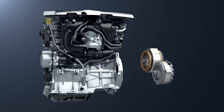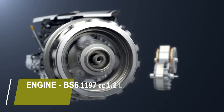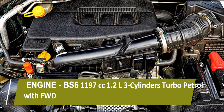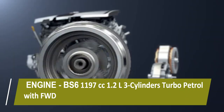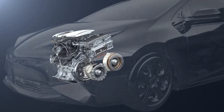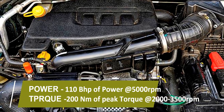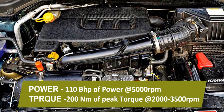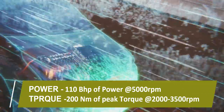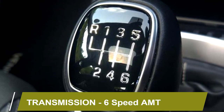Talking about the power, the new XUV300 Turbo Sports variant gets a BS6-compliant 1,197cc 1.2-liter three-cylinder turbo petrol engine with FWD powertrain, which can churn out 110 bhp of power at 5,000 rpm and 200 Nm of peak torque at 2,000 to 3,500 rpm. The engine is mated to an optional six-speed manual transmission.